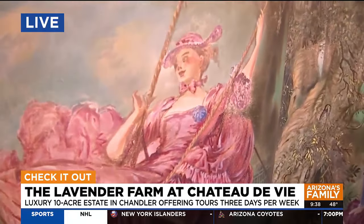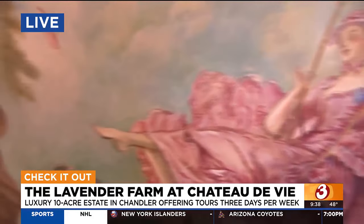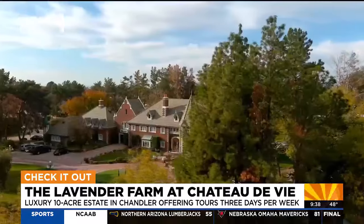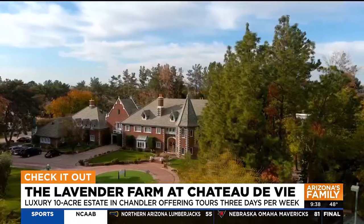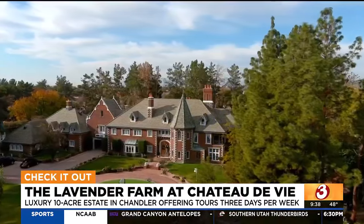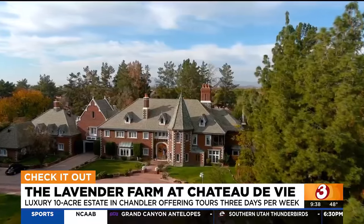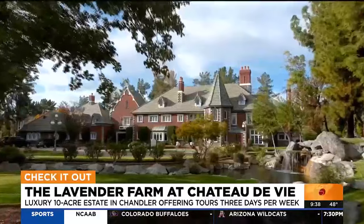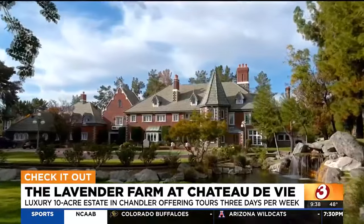Tell me a little bit about the history here. When was the house built, and how long have you been working to restore it? The house was built in 1982 to 1984. We purchased it in 2010, and we've been restoring it since then. It's an ongoing project. Most recently, you added the lavender farm. Tell me a little bit about that and why it was something you wanted to add for folks who wanted to come and take a tour.